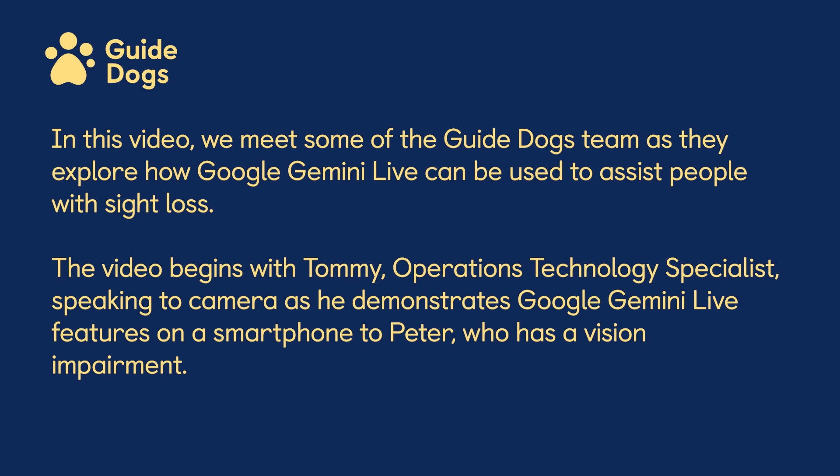In this video, we meet some of the Guide Dogs team as they explore how Google Gemini Live can be used to assist people with sight loss. The video begins with Tommy, Operations Technology Specialist, speaking to camera as he demonstrates Google Gemini Live features on a smartphone to Peter, who has a vision impairment.